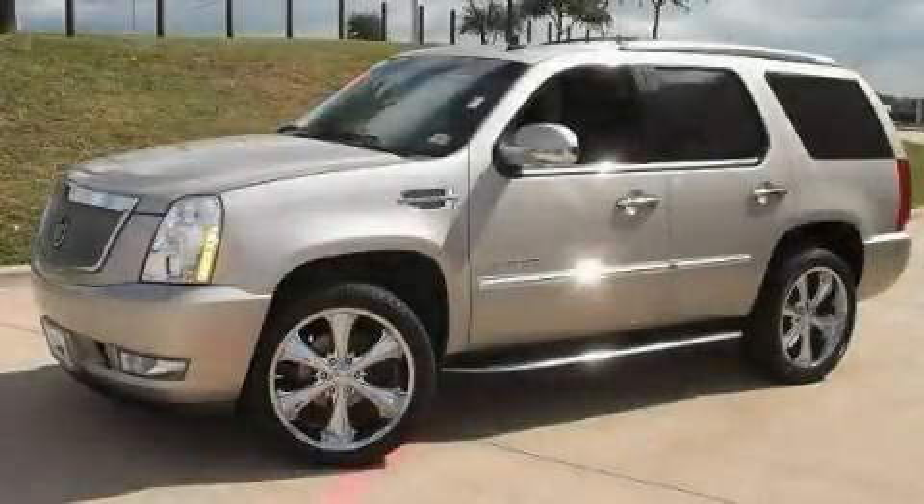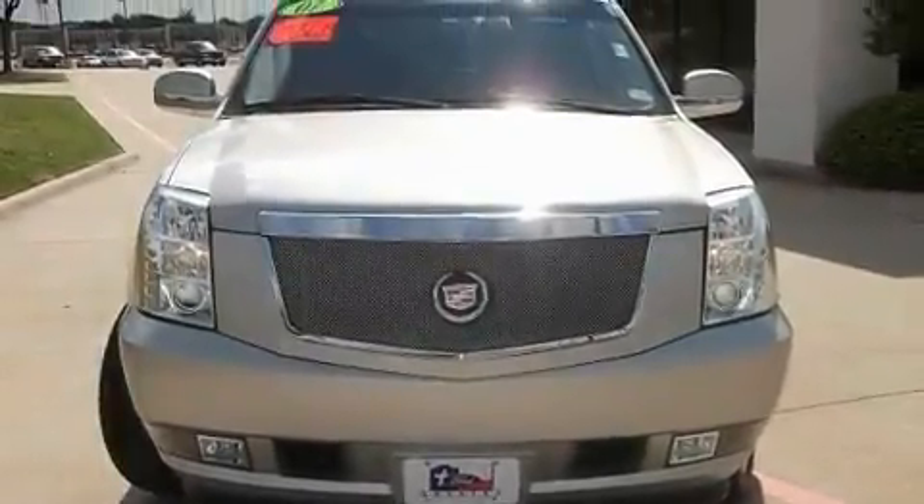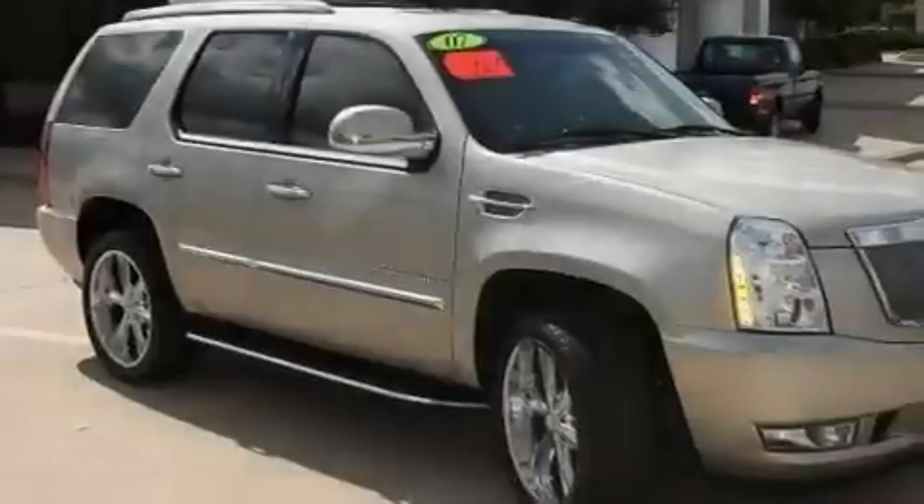This is a 2007 Cadillac Escalade, a luxurious package designed with the finest elements in mind. It has an eight-cylinder engine and an automatic transmission.